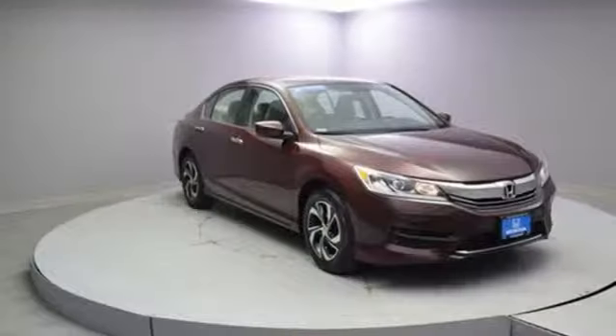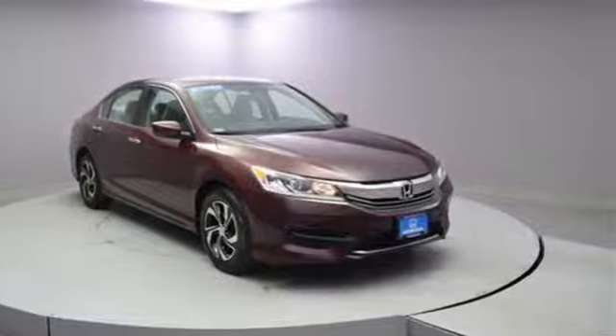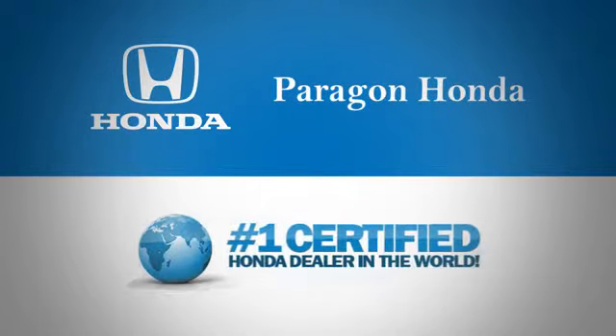If you've been waiting for the perfect time for a test drive, the time is now. Experience it today. Paragon Honda, the number one certified Honda dealer in the world.